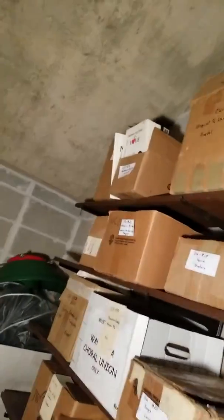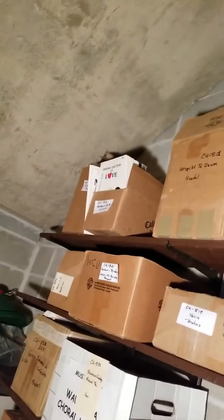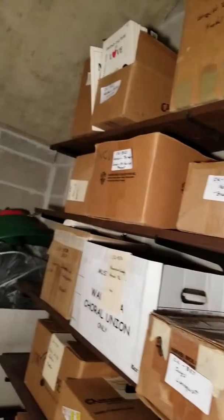All of these are boxes of music that we are going to keep. Mike has gone through these — just to give you an idea of the quantity of music.